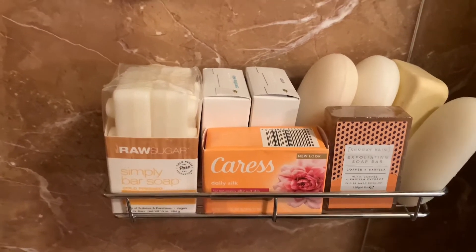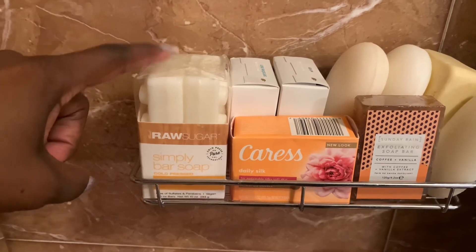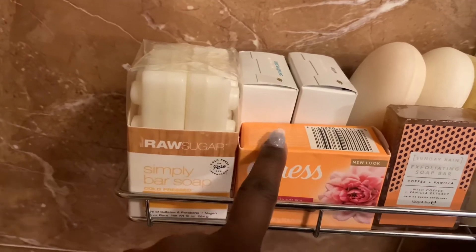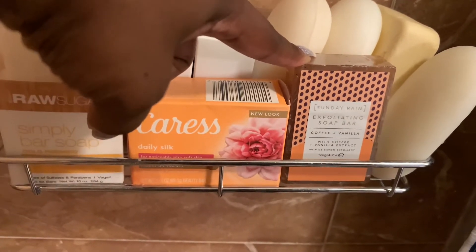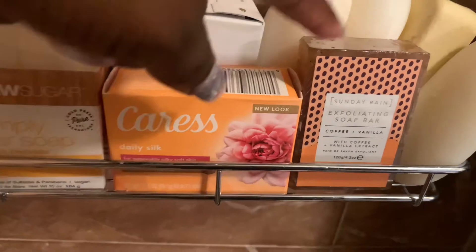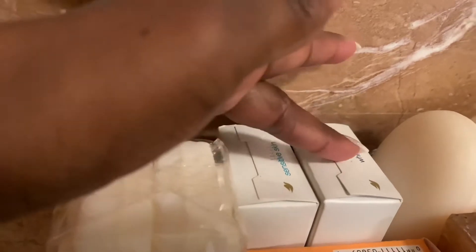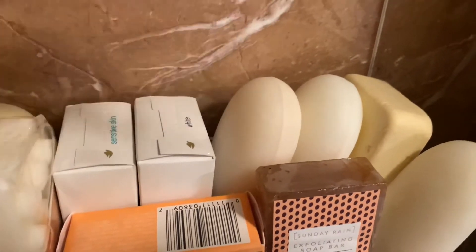On this shelf I have some of my bar soaps. I hauled these the other day on the collective haul — I love the Raw Sugar brand and always get these from Target. This is the Lemon Sugar bar soap and it's a two-in-one: you get to exfoliate and cleanse. I also have a Caress bar soap in Floral Oil Essence, a Sunday Rain exfoliating soap bar in Coffee and Vanilla, some Dove bar soaps in Sensitive Skin and White, and a few more bar soaps.